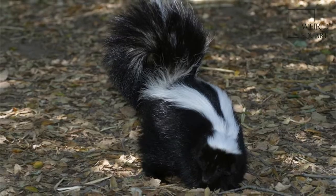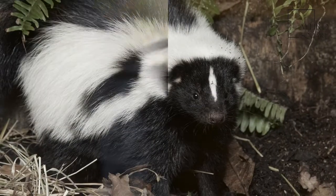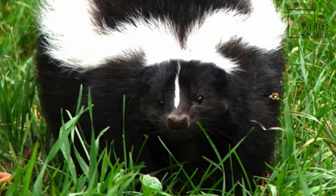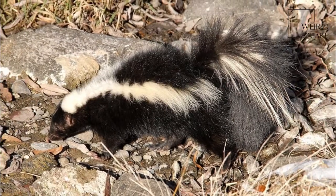It is a polygamous omnivore with few natural predators, save for birds of prey. The striped skunk has a long history of association with humans, having been trapped and captively bred for its fur and kept as an exotic pet. It is one of the most recognizable of North America's animals, and is a popular figure in cartoons and children's books.